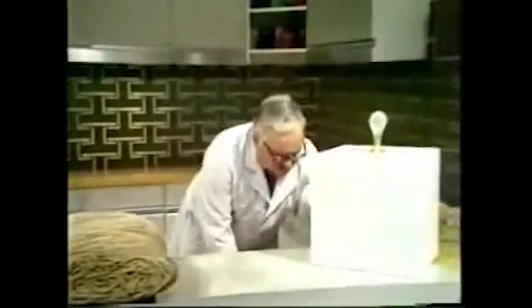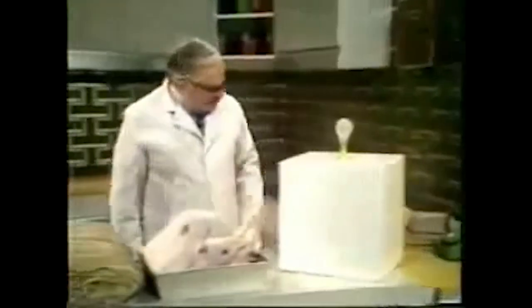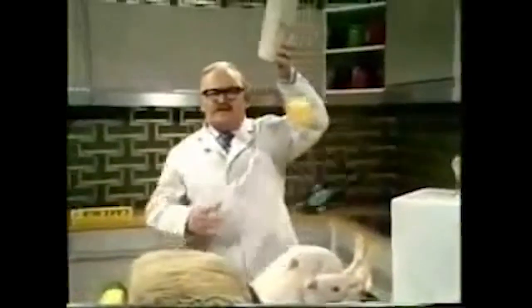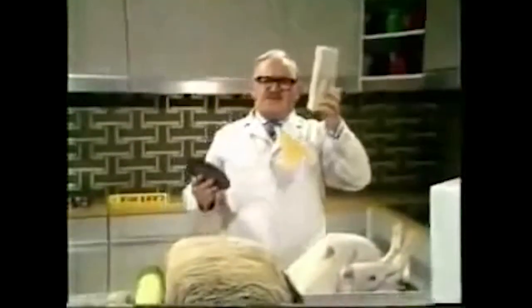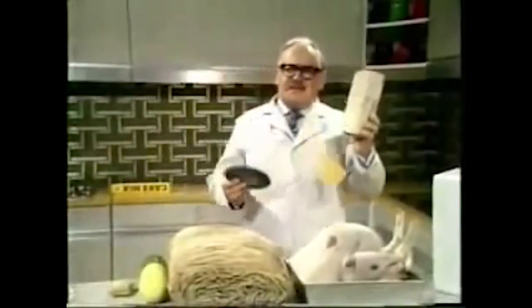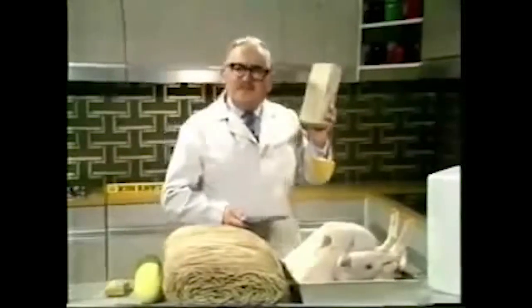Here is the new oven-ready budgerigar. Oh, excuse me — hello? Sorry, wrong cucumber. Here is the mousetrap of the future. It consists of a piece of cheese, a Jimmy Young record, and a brick. The mouse smells the cheese and comes out of his hole. You play the Jimmy Young record, and when the poor little so-and-so puts his paws over his ears, you creep up behind him and hit him with a brick.